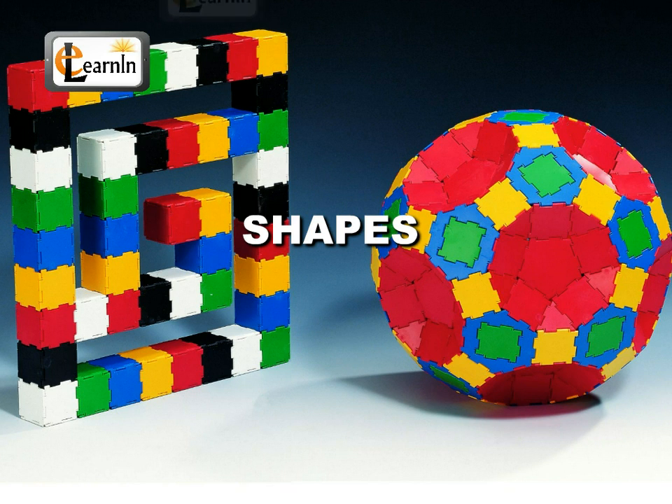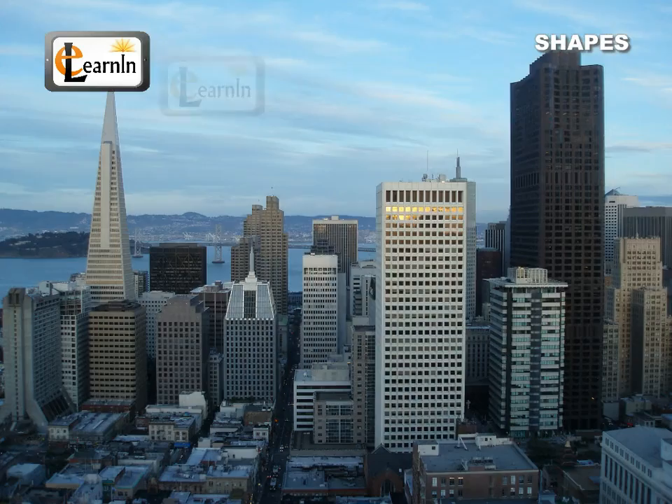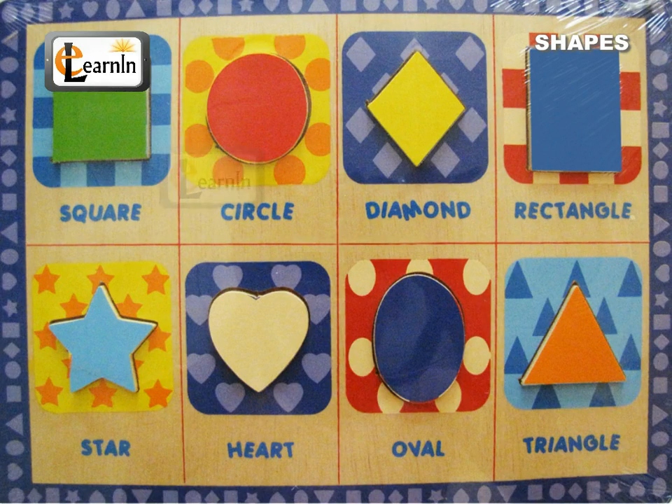Shapes and Space. There is so much we can know about the basic shapes in nature just by observing the different objects around us. Here is a set of some everyday examples.